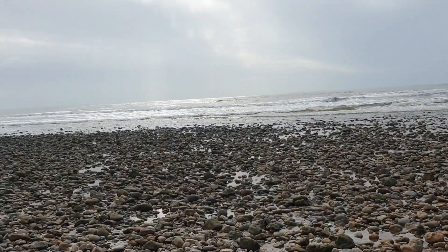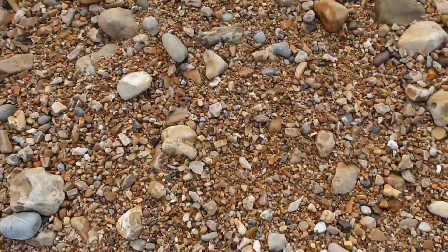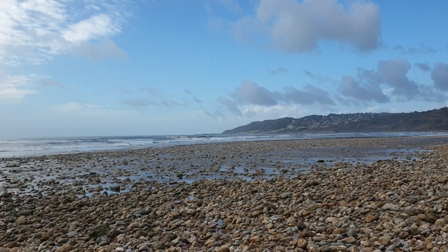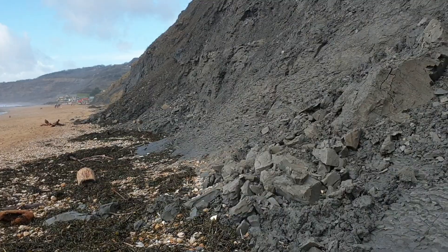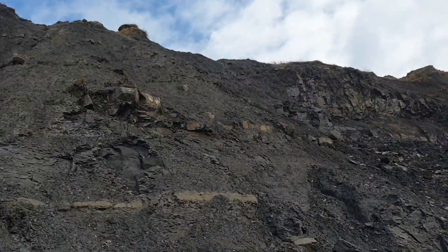So we're along at Charmouth now — some seriously wet feet. As you can see, a little bit of wet, but see what we can find. Not as dangerous, but still pretty dangerous like.